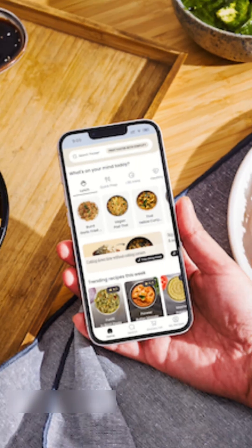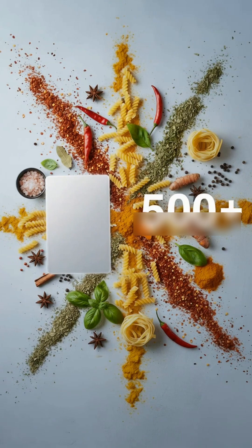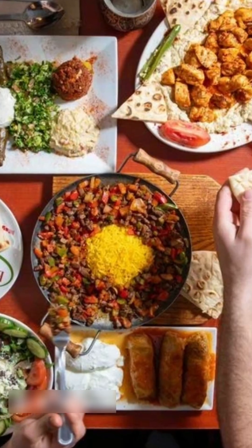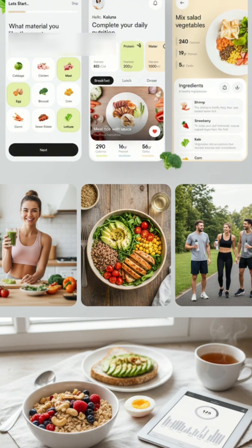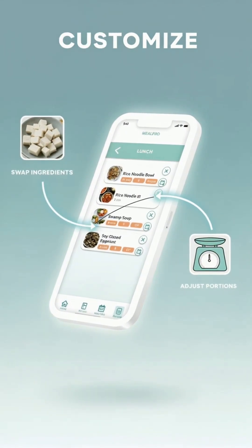And you're not limited to a handful of meals. Pasha's recipe library boasts over 500 dishes — some sources say even more — spanning 10 global cuisines, from Indian and Italian to Chinese and Thai. Want to eat vegan, go high protein, or dial up the spice? You can customize recipes, swap ingredients, and adjust portion sizes right from the app.